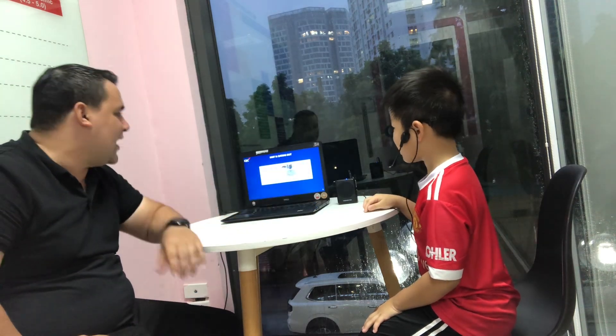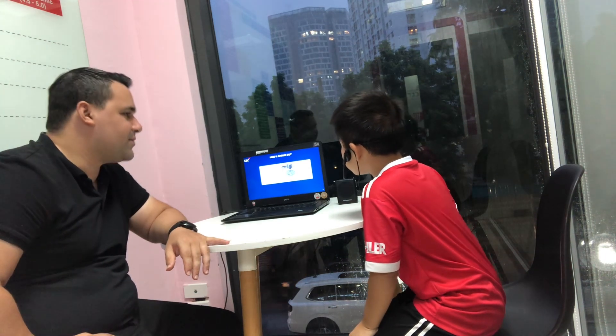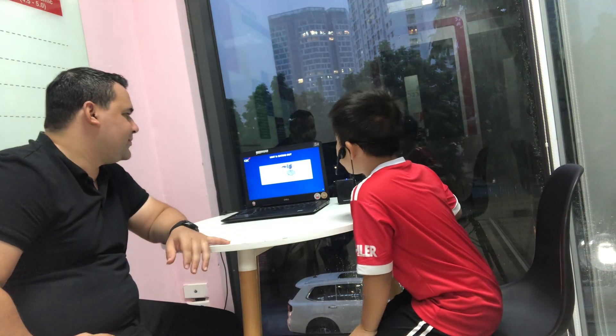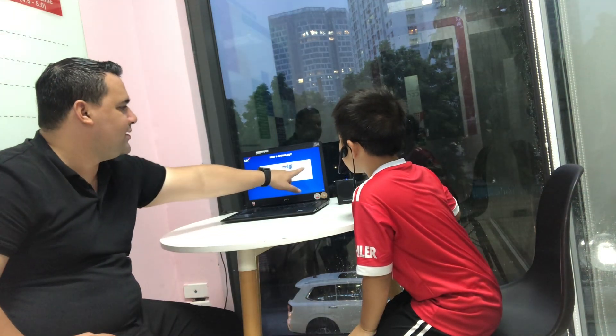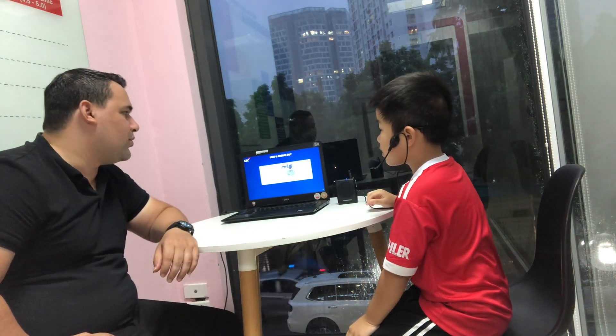Are you ready? Yes. That's my book. What do you see there? I see pasta, banana, orange, sandwiches, salad, pancakes, and chips. Chips or fries.